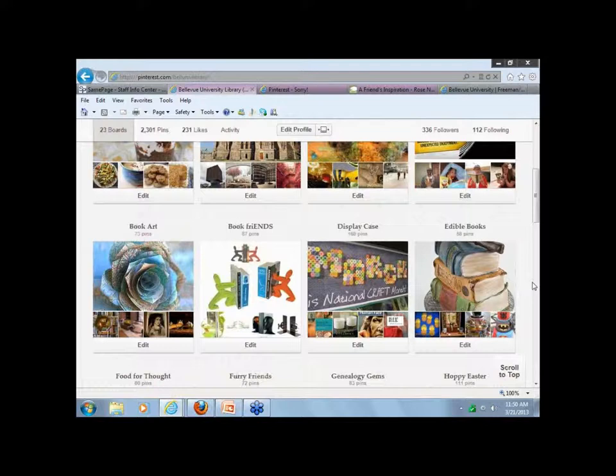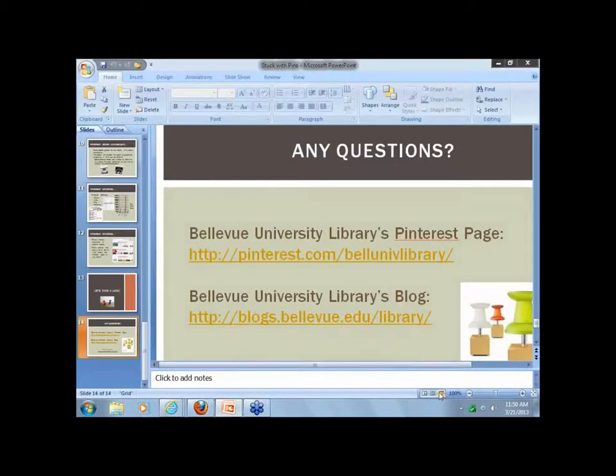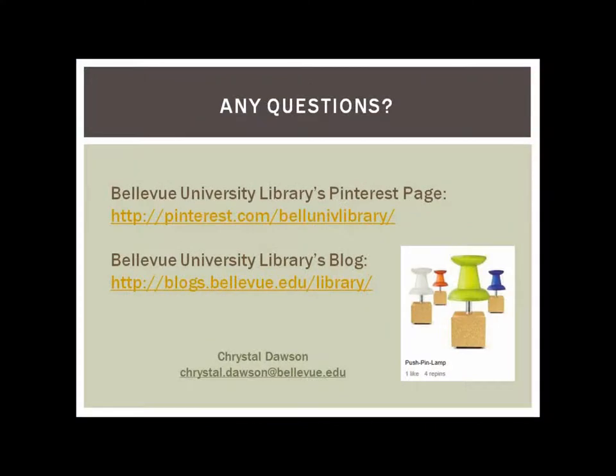It doesn't look like we have anything else coming in from the other locations. One person would like to see that last slide of the PowerPoint again with the URLs on it. And I think we're good because that's the end of your 50 minutes. Cynthia, if you want to take over. Crystal, thank you — that was a wonderful presentation, giving me some ideas to take back to Omaha Public Library.